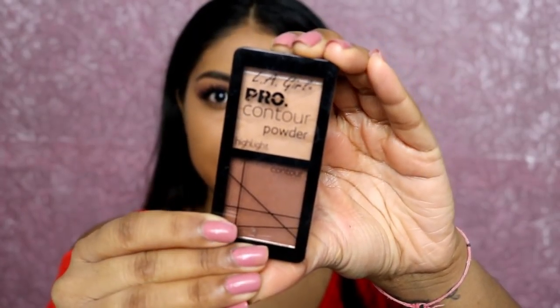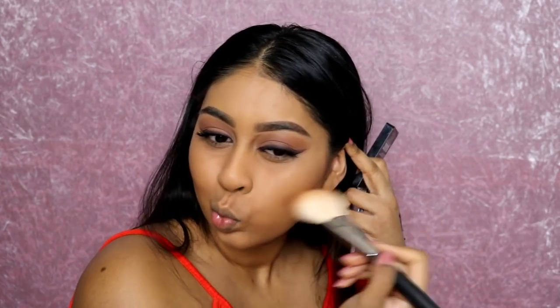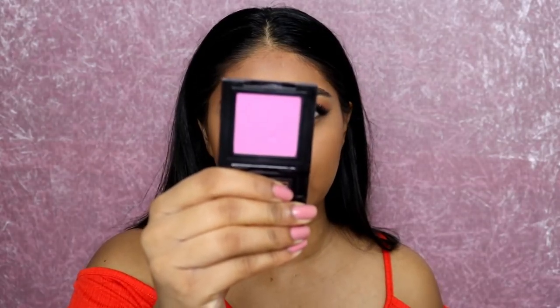Next up I'm going to use the LA Girl Pro Contour Powder, using the lighter shade to set the rest of my face. I'm also going to use the contour shade from the palette. Try not to go overboard. Once I'm done with that, I'm going to pop on a bit of blush — I'm using the Bobbi Brown Blusher in Pale Pink.